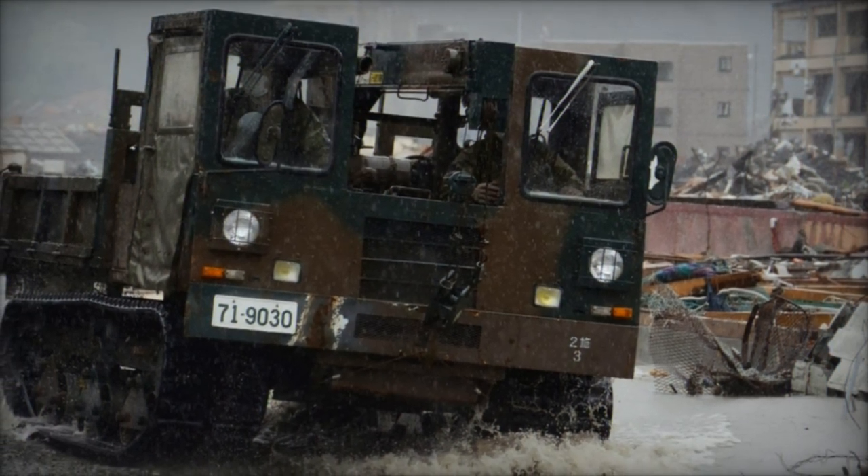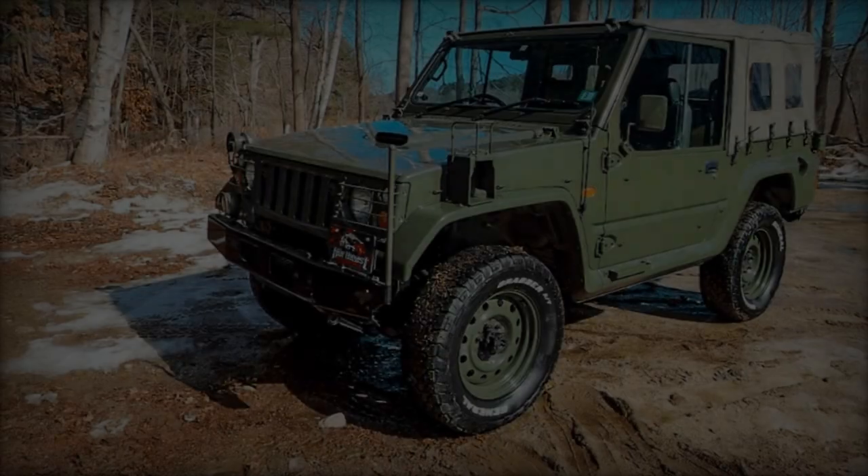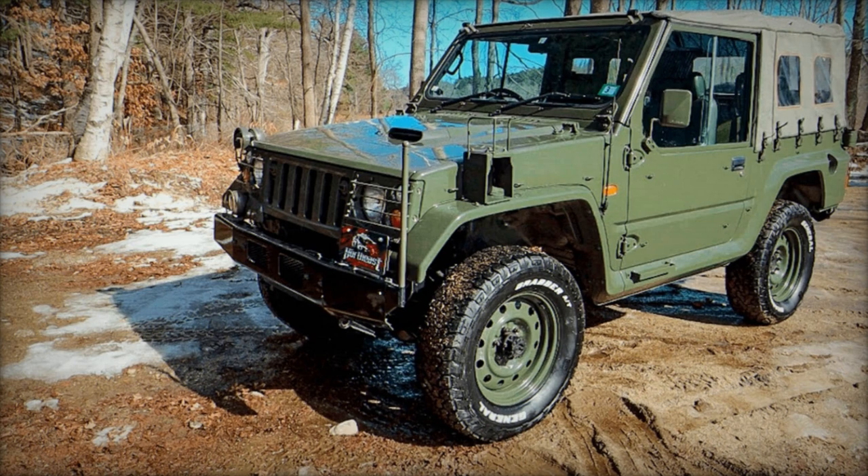Powered by a high-performance diesel engine and boasting permanent four-wheel drive (4x4) functionality, the Toyota HMV ensures optimal traction and maneuverability even in the harshest conditions.